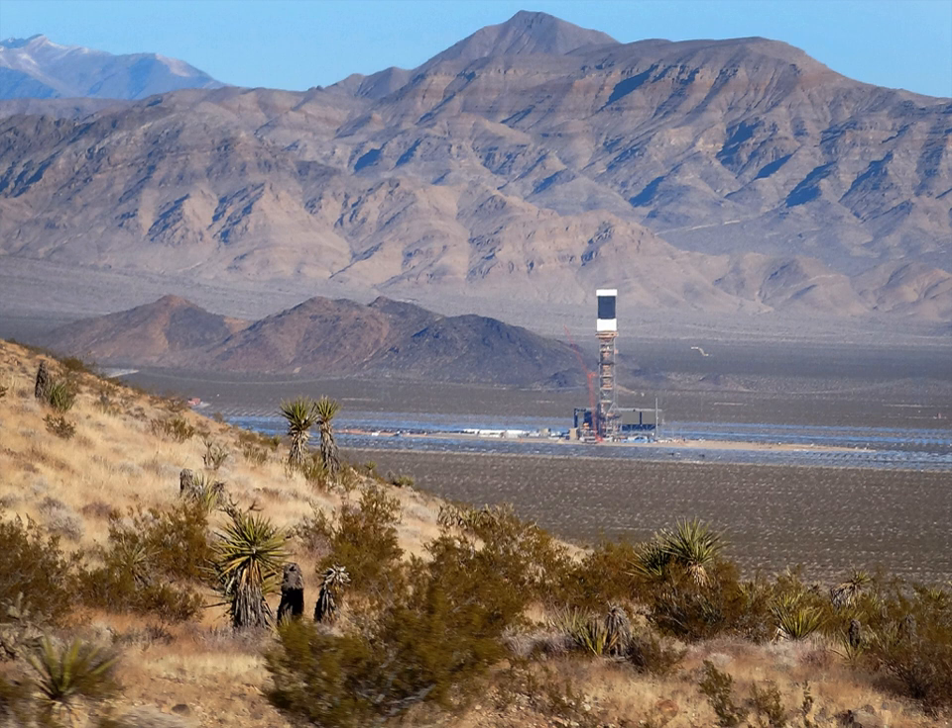The receivers generate steam to drive specially adapted steam turbines. For the first plant, the largest ever fully solar-powered steam turbine generator set was ordered, with a 123 megawatts Siemens SST-900 single casing reheat turbine. Siemens also supplied instrumentation and control systems. The plants use BrightSource Energy's LUS Power Tower 550 technology, which heats the steam to 550 degrees Celsius directly in the receivers.